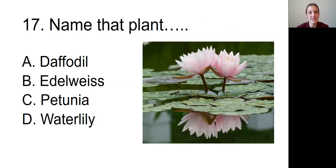Question number seventeen: Name that plant. The picture we're looking at is of a flower which is very light pink with lots of sort of pointy petals, and it is on the water. Is this A, a daffodil; B, an edelweiss; C, a petunia; or D, a water lily?